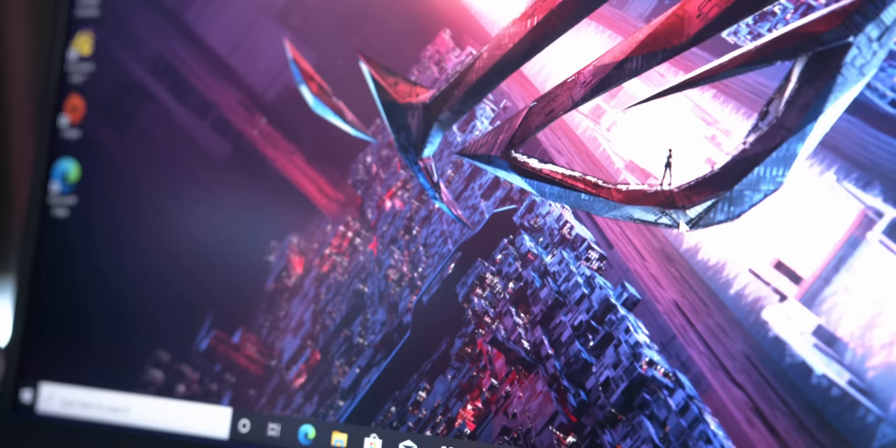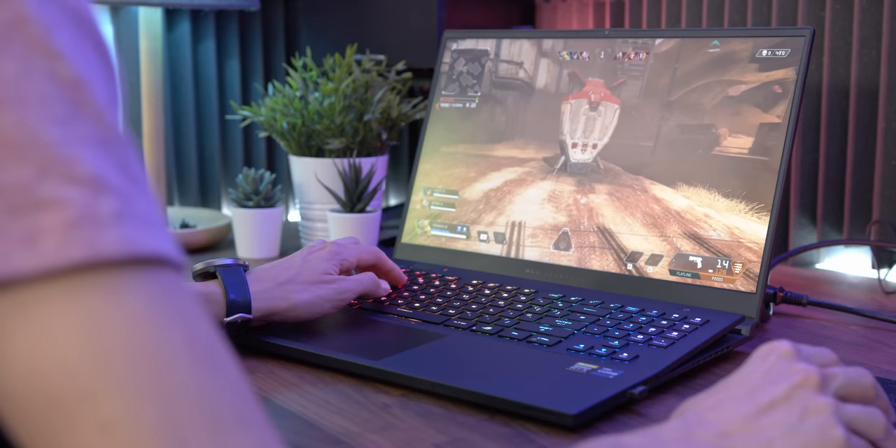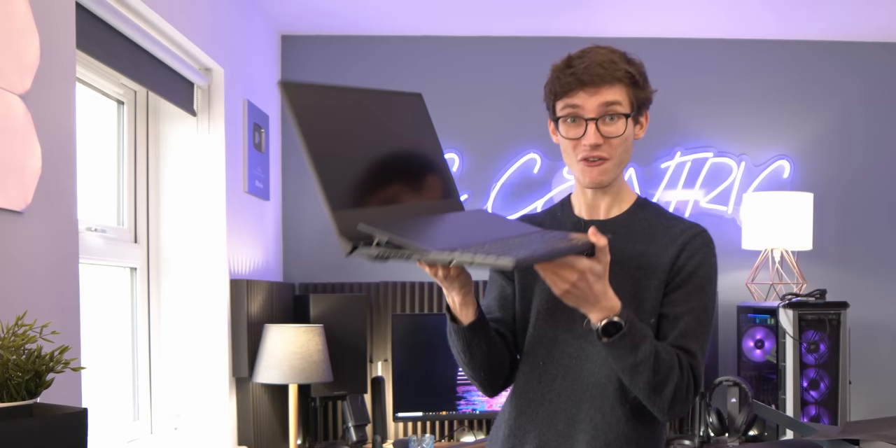With some machines you can actually turn the power down, thus lowering the noise, but this will come at the cost of a fair chunk of FPS. Likewise, bigger laptops tend to have bigger fans and better cooling potential, but then again if you go for such a large machine, you're giving up the thing that makes them a laptop in the first place.